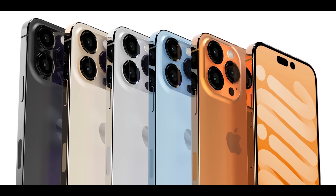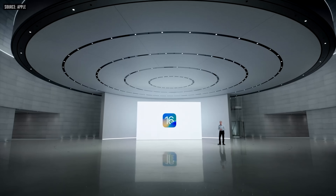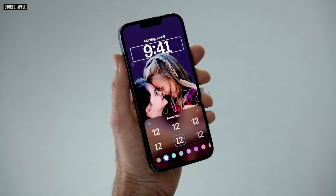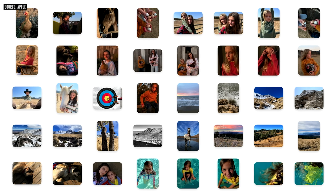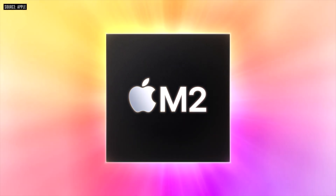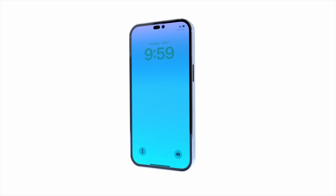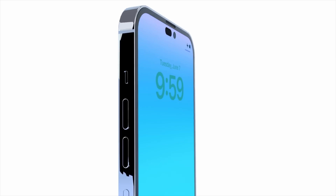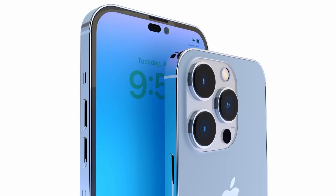Back in early June we had WWDC, and at this event we saw the brand new iOS 16, now ready with its public betas out in full swing. iOS 16 gives us a brand new home screen with widgets, and we can now share our photos with iCloud. We also got the new M2 chipset with a brand new design MacBook Air. With WWDC out of the way, the next Apple event is going to be the iPhone event.